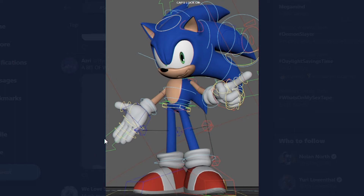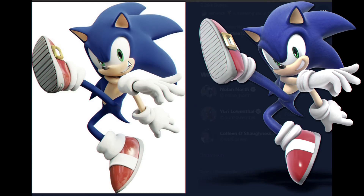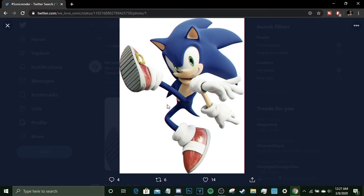I got a nice Super Smash Bros Sonic render remake. I like the lighting — I feel the lighting is better in this one than in the official Smash Bros render. The render is made by HyperSonic172 on DeviantArt. I think that's gonna cap it off — Sonic fans are overly talented. Hope you guys enjoyed this video. Leave a like, subscribe if you're new to the channel, and I'll see y'all in the next one.